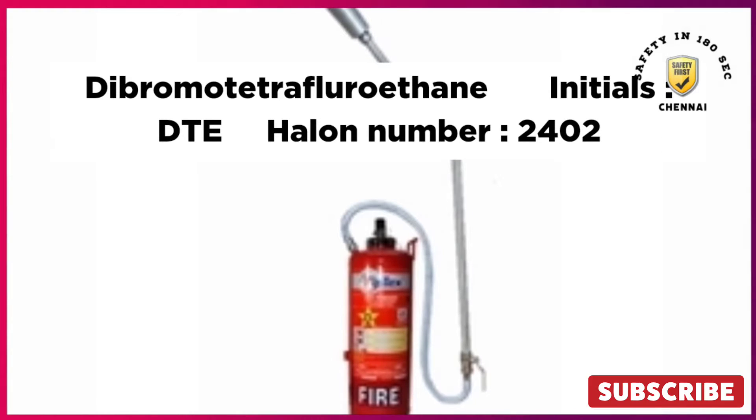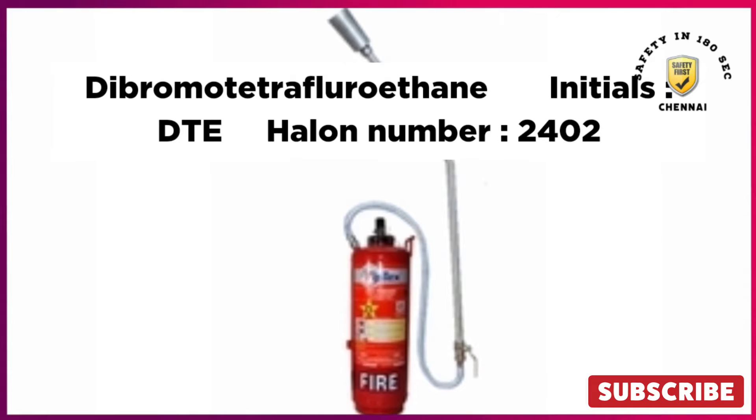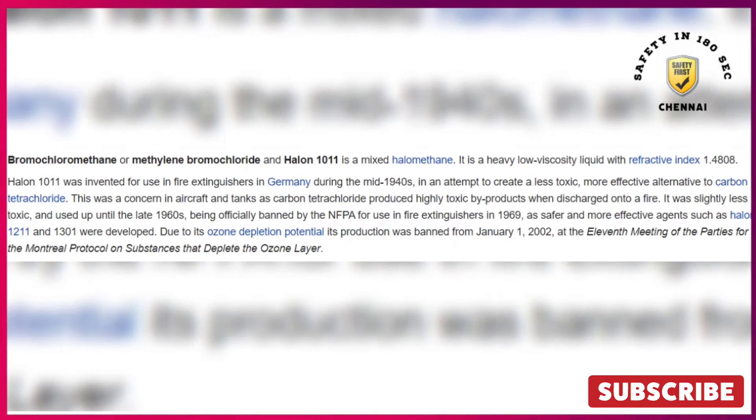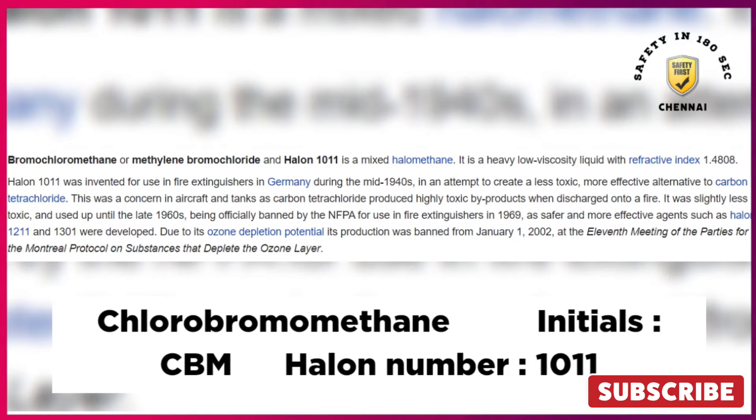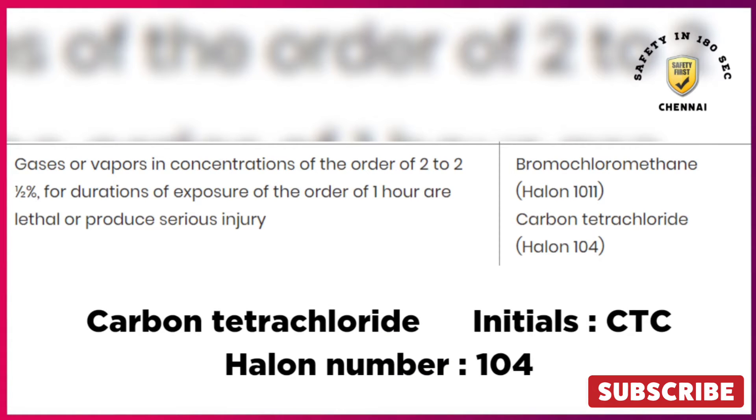Name: Dibromotetrafluoromethane, initials: DTE, Halon number: 2402. Name: Fluorobromomethane, initials: CBM, Halon number: 1011. Name: Carbon tetrachloride, initials: CTC, Halon number: 104.